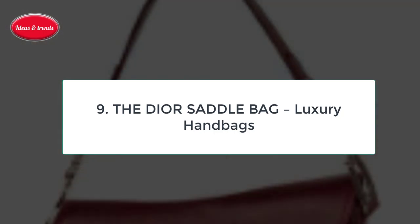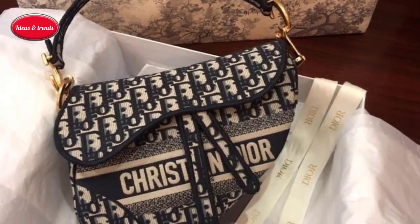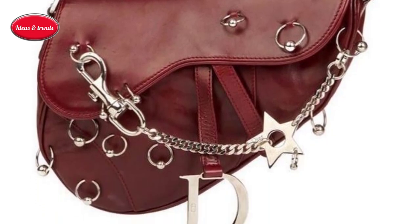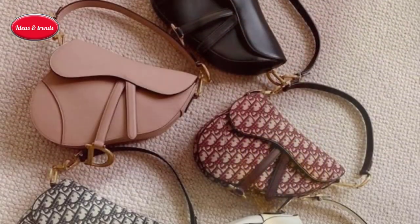Number nine: the Dior Saddle Bag Luxury Handbag. Proving that a great handbag doesn't seem to stay out of fashion for very long, the Saddle Bag is back — bigger than ever. After becoming a cult favorite in the early 2000s when Sarah Jessica Parker carried one as Carrie Bradshaw during season three of Sex and the City.